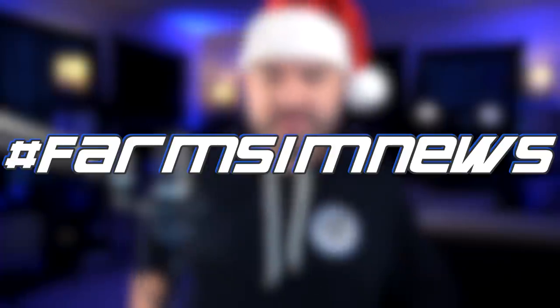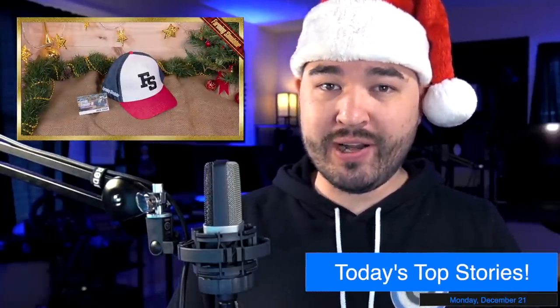Heyo, what's going on everybody? DJ Goham here. Welcome back to the channel. It's Farm Dumb Dumb Dumb. Today is the 21st day of the Farming Simulator Advent Calendar giveaway.